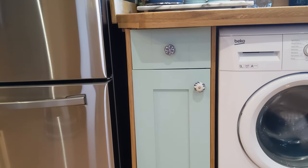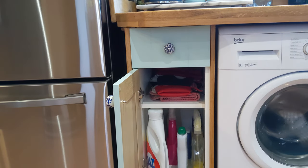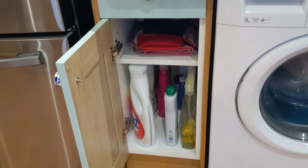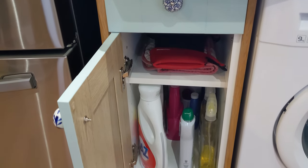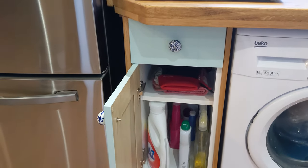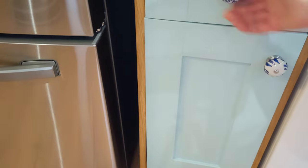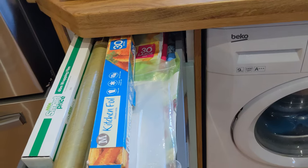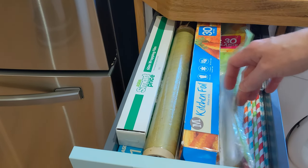The little cupboard on the end has washing liquid, a kitchen spray, and that sort of thing in there. Up the top I've got oven gloves and aprons — not that we use aprons that often, but they're there if we need them. The drawer has foil, cling film, food bags, and some paper straws.